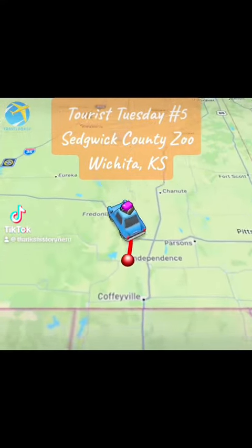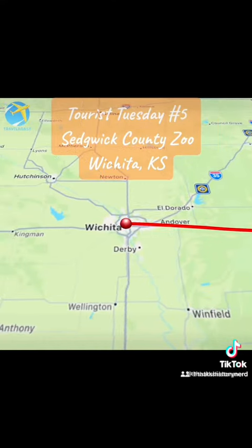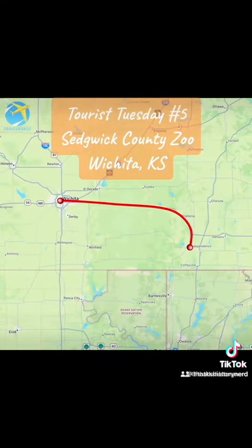Come on, you can all come too. Watch the lions roaring, watch the monkeys soaring, watch the hippo snoring. Hi, welcome back to Tourist Tuesday.